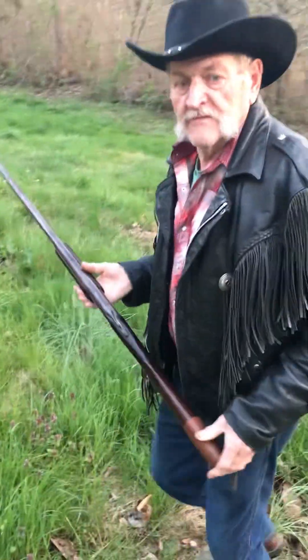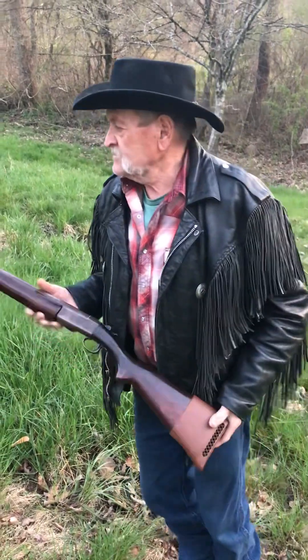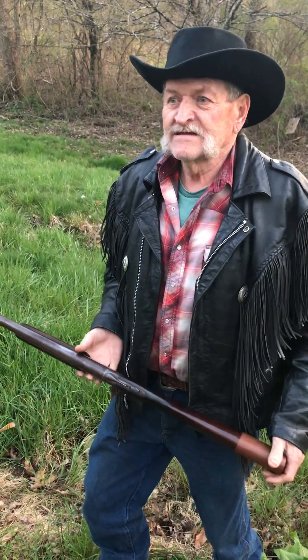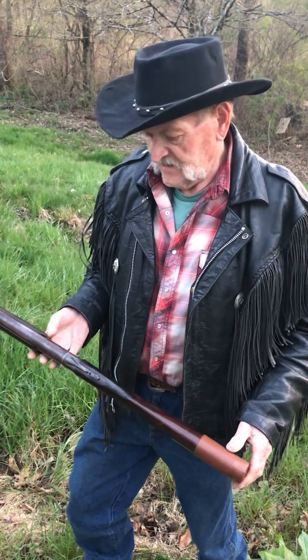Welcome back to the old Outlaw channel. I'm going to show you fellas today my first gun I ever owned. It's a Model 37 Winchester — it was made from 1936 to 1964, and then they quit making these.